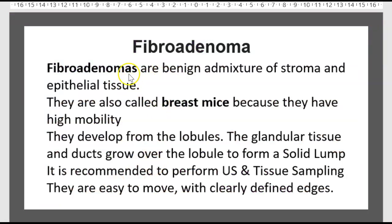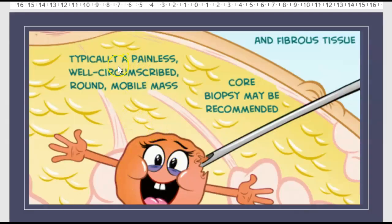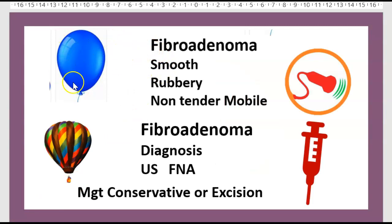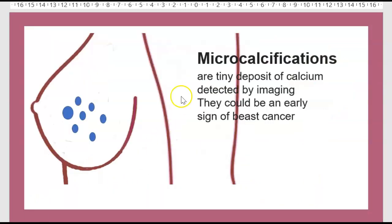What are fibroadenomas? They are benign admixtures of stroma and epithelial tissue, also called breast mice because of their high mobility. They develop from the lobule — glandular tissue and ducts grow over the lobule to form a solid lump. It is recommended to perform ultrasound and tissue sampling. Typically a painless, well-circumscribed, round, mobile mass. Core biopsy may be recommended. The surface is smooth; the tumor is smooth, rubbery, and mobile. Use ultrasound for diagnosis with FNA. Management: conservative or excision.